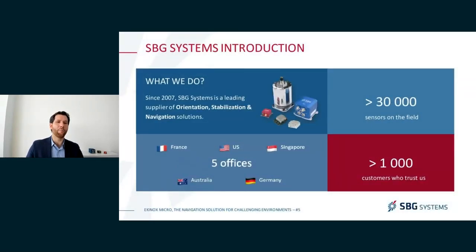We are a manufacturer and provider of navigation solutions, also with orientation and stabilization options. We do mostly hardware and software, with more than 30,000 sensors deployed in the field, but we also have multiple software offerings. We have more than 1,000 customers who trust us all across the world and five offices that help us support you, both in terms of sales and daily use of our products.